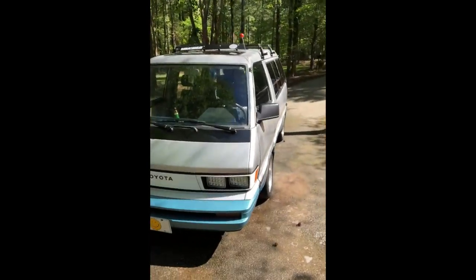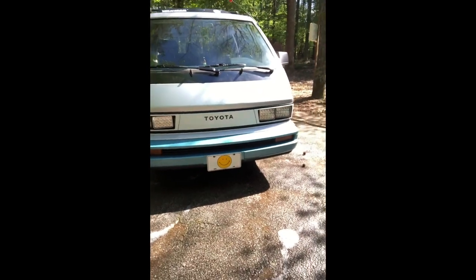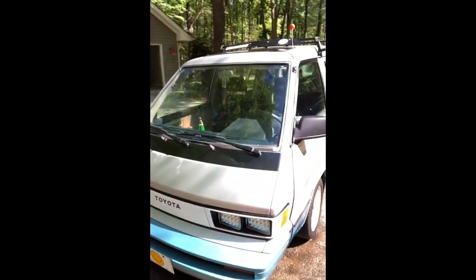Hey everybody, welcome to another edition of Ruts Rides. Today we are checking out my 1984 Toyota Van Wagon — that's right, we're checking out the rad van, better known as Tanya the Vanya to my kids.